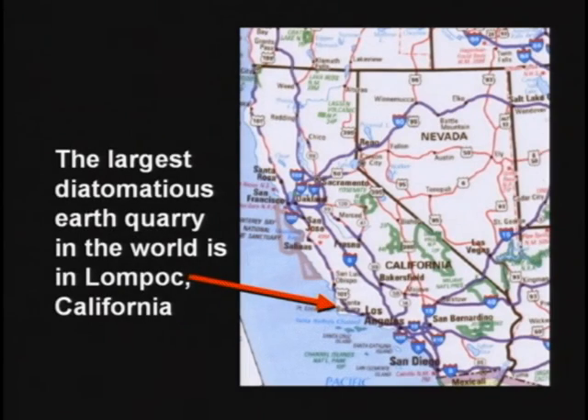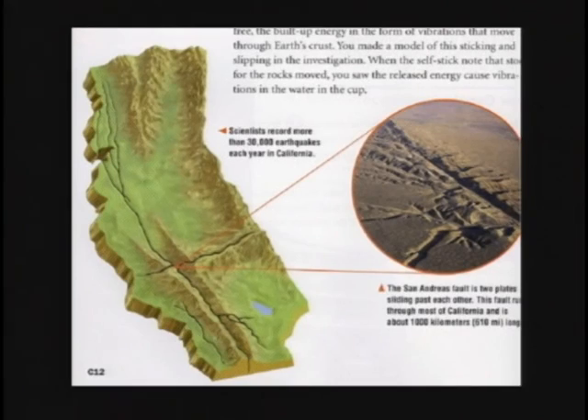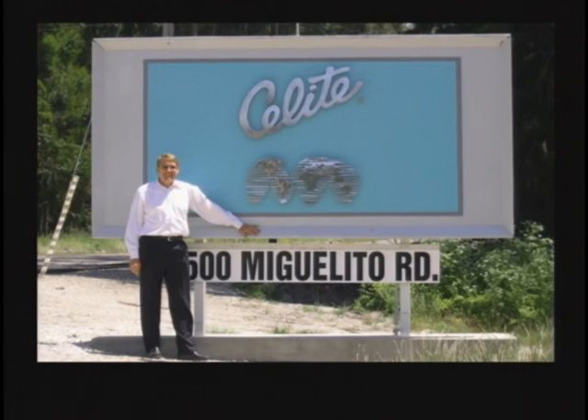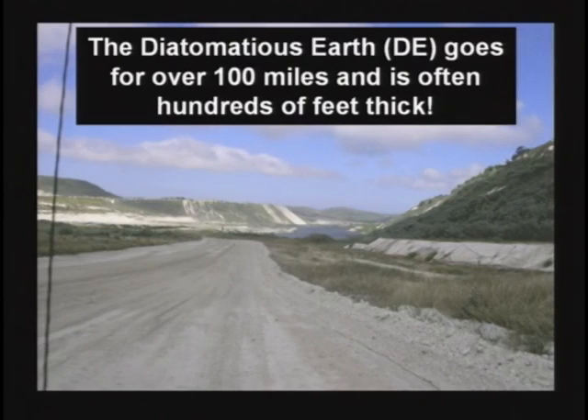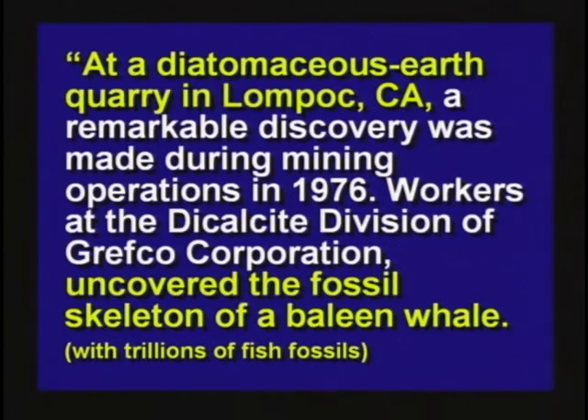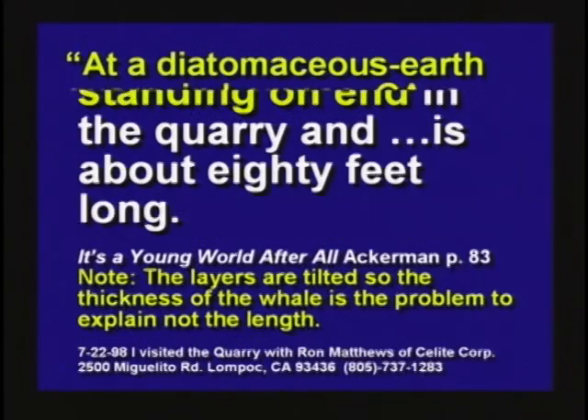I was in Lompoc, California, preaching, and I went to visit the world's largest diatomaceous earth quarry. They're in Lompoc, California, which is right smack on top of the San Andreas Fault. There in Lompoc, California, back in 1876, they found the fossil skeleton of a whale standing on end, 80 feet long, running through diatomaceous earth.